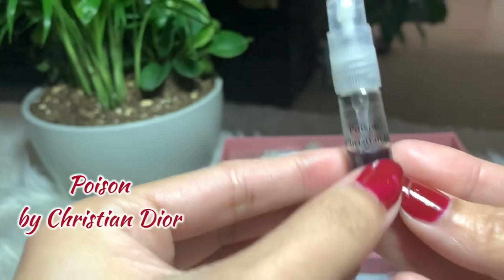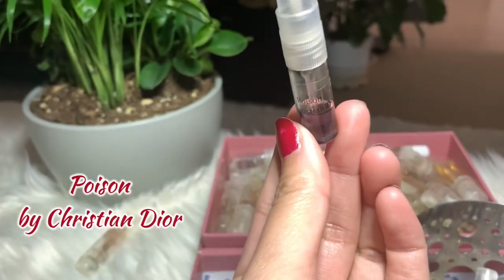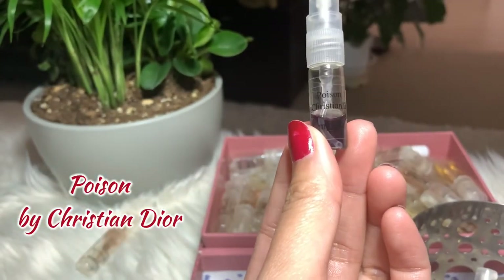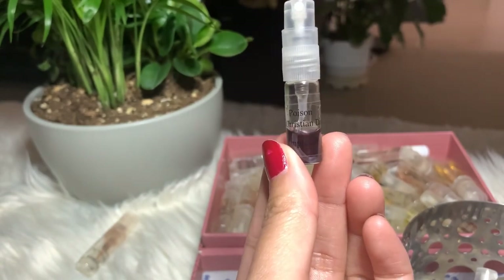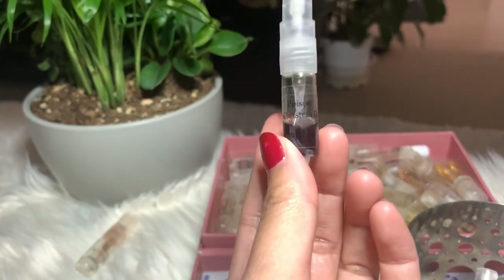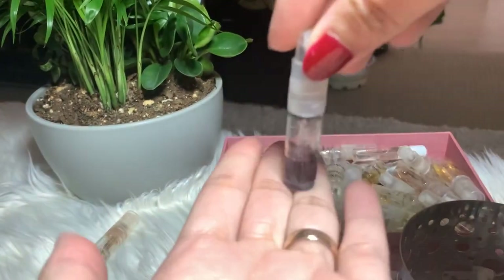Next I have Poison by Christian Dior. I didn't finish it because I didn't like it that much — I love the Hypnotic Poison better. But I'm keeping it; I want to finish the product so it won't go to waste.